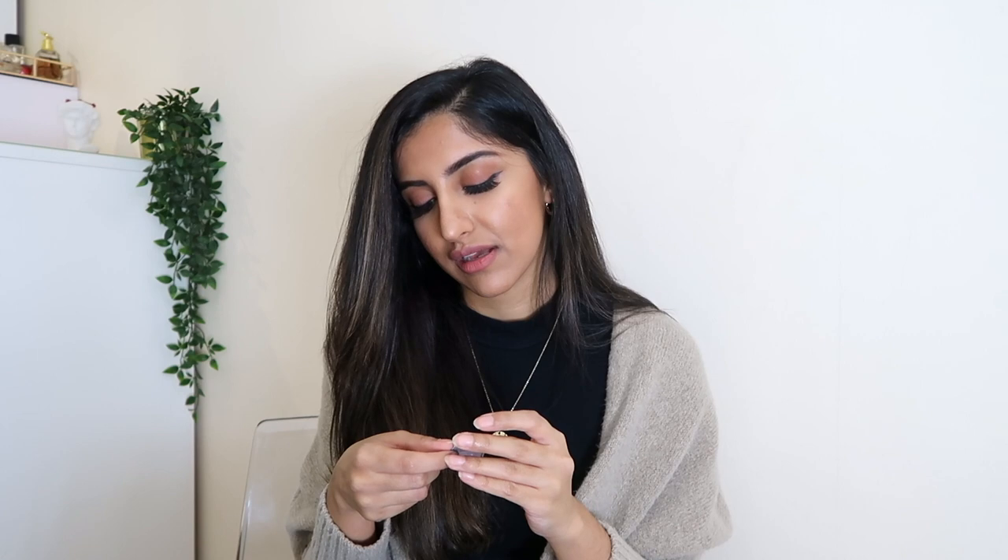I also have some contact lenses in here, probably just for if my eyes are really hurting. So yeah, that's everything I carry with me day to day — everything in this bag I need and I love. That's the end of the video, I hope you guys enjoyed watching, and I'll see you in my next one!